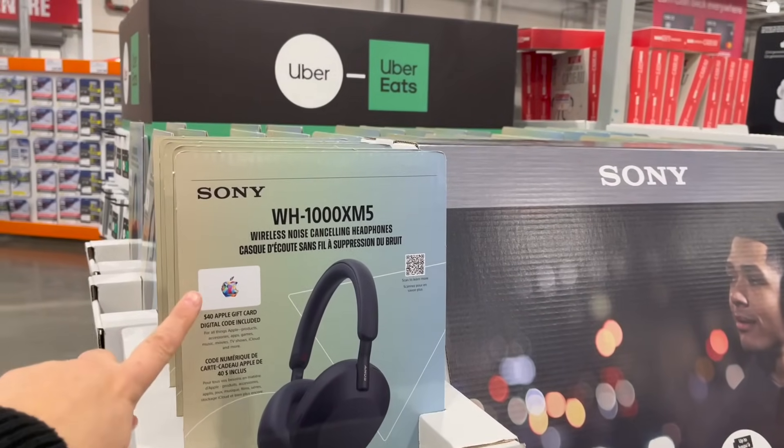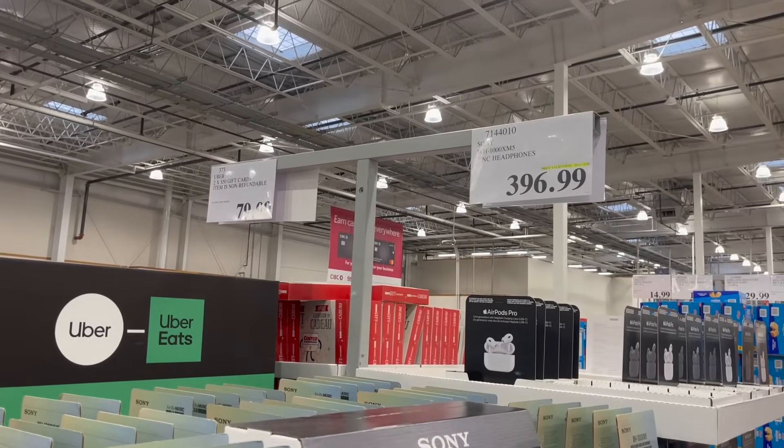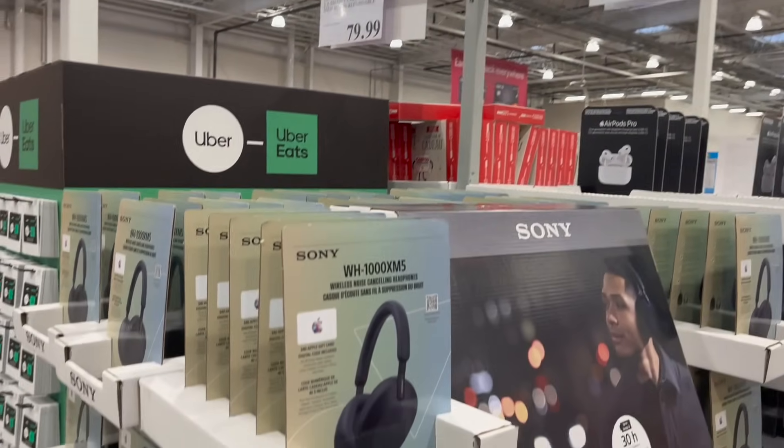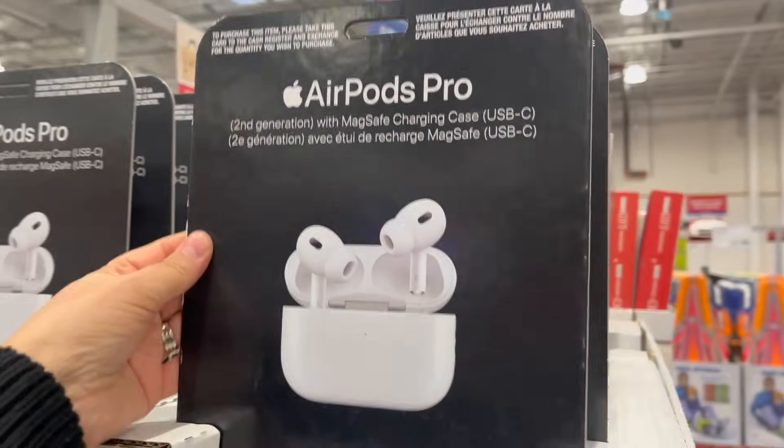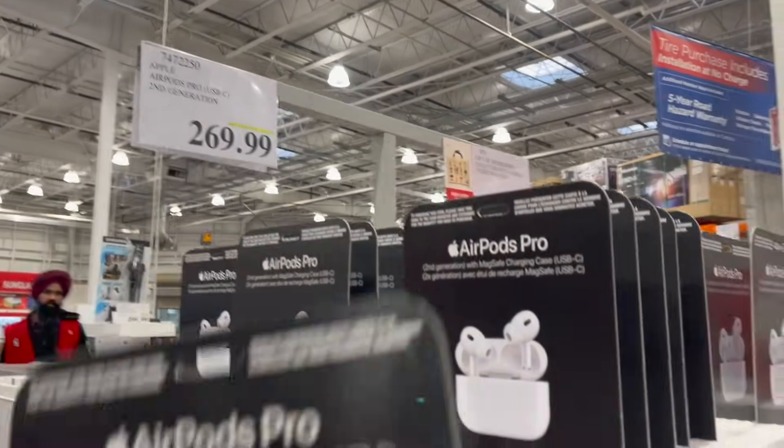Check this deal out — the Sony Wireless Noise Cancelling Headphones are on sale right now for $396; this deal is on until December 5th. Apple AirPods second generation is on for $270, and this deal is on until December 3rd.